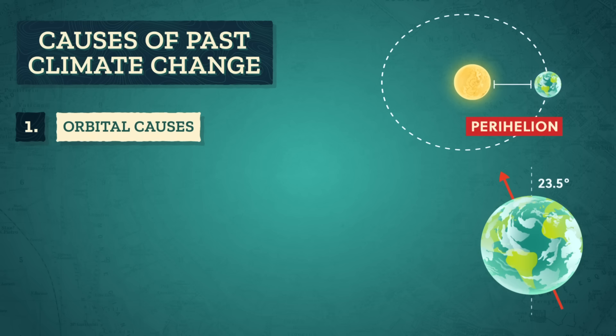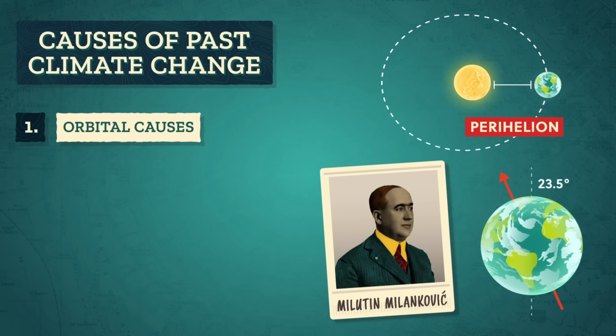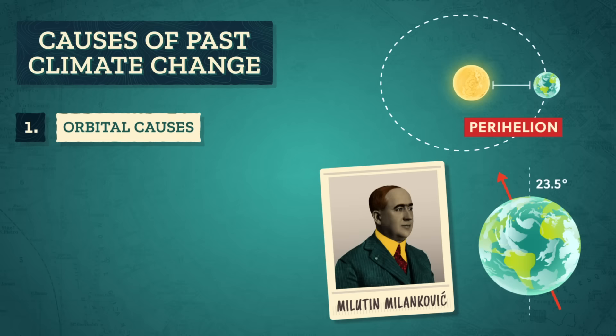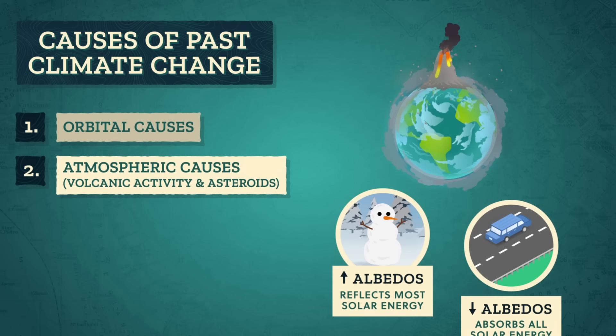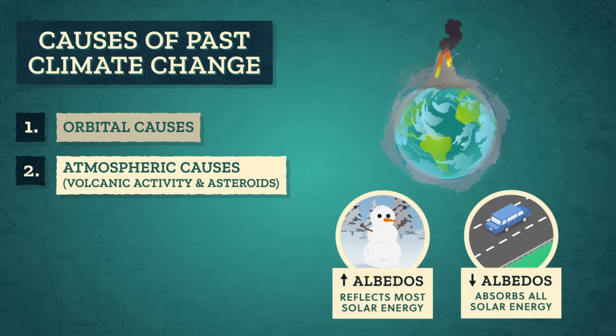Based on that proxy data, paleoclimatologists hypothesize that climates change because of any combination of several driving forces. First, past climates could have changed because of orbital causes, like changes in the shape of the Earth's orbit, its tilt on its axis, and the time of year when the Sun is closest to the Earth. Calculations by mathematician Milutin Milankovic show that lots of glacial cycles occur every million years. Second, volcanic activity can release enormous amounts of volcanic dust into the stratosphere. Strong winds spread that dust around the world, darken the skies, and reduce the amount of insulation that can reach the surface, which lowers temperatures. This is related to the albedo effect, or the amount of sunlight a surface reflects back into space. Volcanic dust and even the color of surfaces change Earth's albedo.